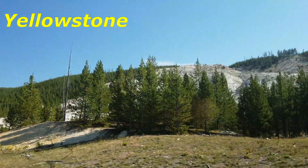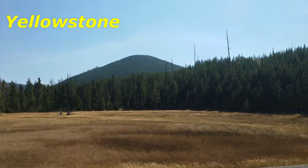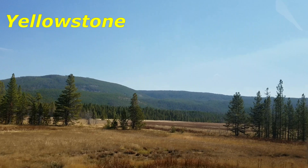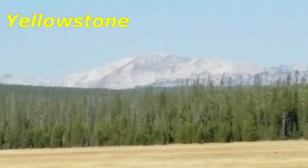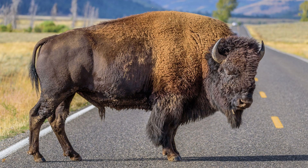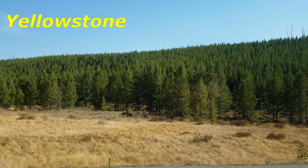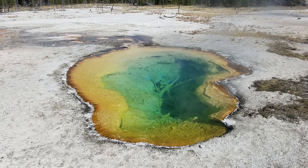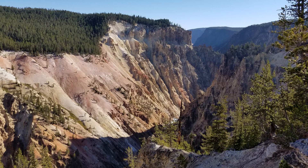On March 1st, 1872, Yellowstone became the first national park for all to enjoy the unique hydrothermal and geologic features. Within Yellowstone's 2.2 million acres, visitors have unparalleled opportunities to observe wildlife in an intact ecosystem, explore geothermal areas that contain about half the world's active geysers, and view geologic wonders like the Grand Canyon of the Yellowstone River.